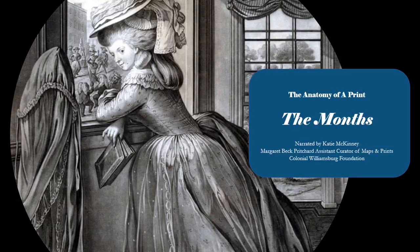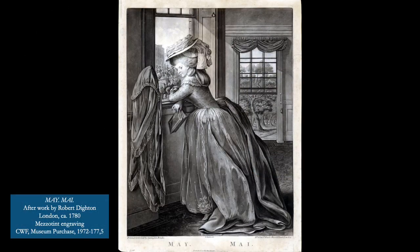In this segment of The Anatomy of a Print, where we take a closer look at Colonial Williamsburg's print collection, I'll be talking about engravings depicting the months of the year — particularly the months of March and May, after the work of Robert Dyton. Sets of thematic prints were popular in 18th century England and America.